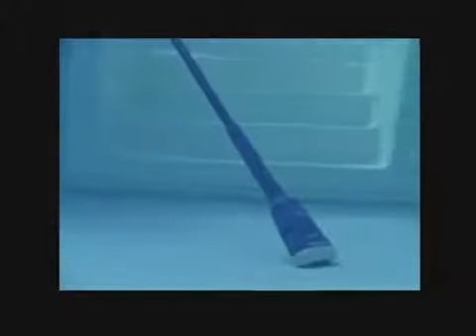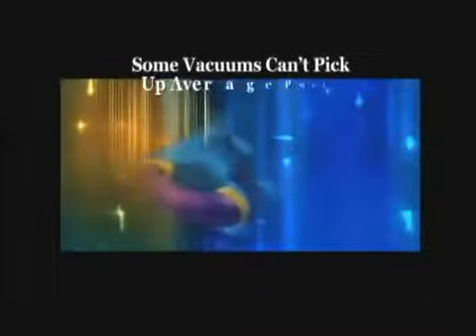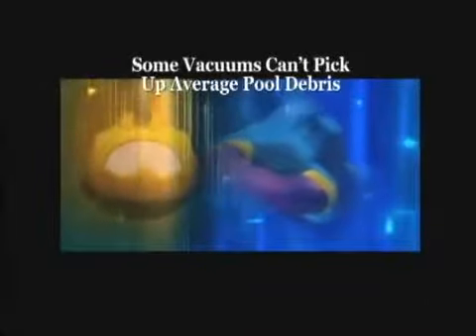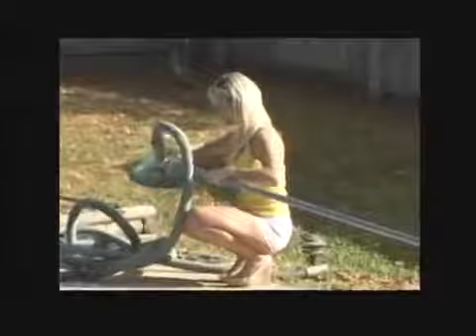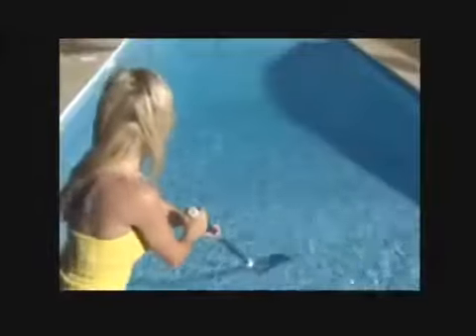Why is the Aqua Broom one of the world's most popular pool and spa cleaners? It's the most affordable and effective pool vacuum available for you and your family. Other types of vacuums don't have the power to pick up average pool debris, let alone large leaves and twigs. And many have messy hose connections and need to be primed in order to work. In the time it takes for you to set up one of the other vacuums, you can be done cleaning with the Aqua Broom.